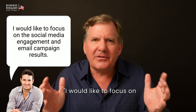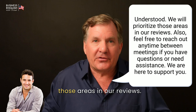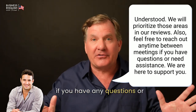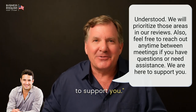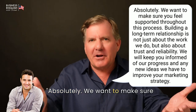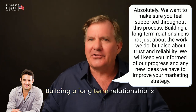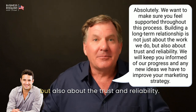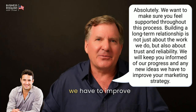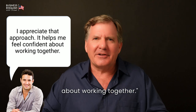[John:] I would like to focus on the social media engagement and email campaign results. [Grant:] Understood. We will prioritize those areas in our reviews. Also, feel free to reach out anytime between meetings if you have any questions or need assistance. We're here to support you. [John:] That's reassuring to know. I appreciate your availability. [Grant:] Absolutely. We want to make sure you feel supported throughout this process. Building a long-term relationship is not just about the work we do, but also about the trust and reliability.